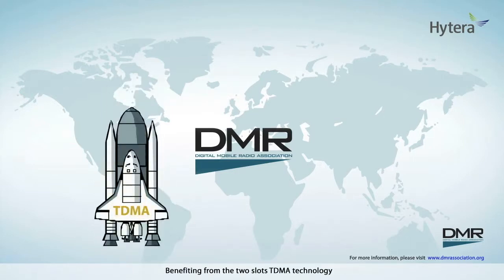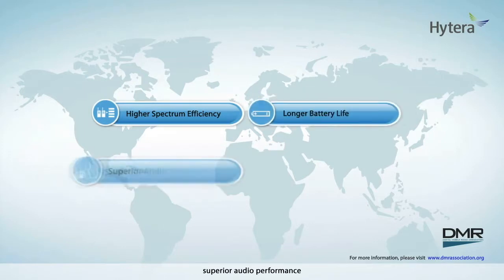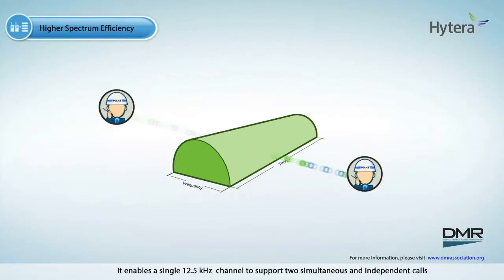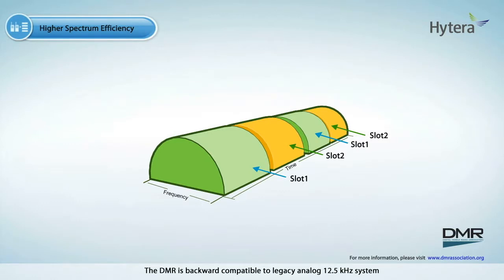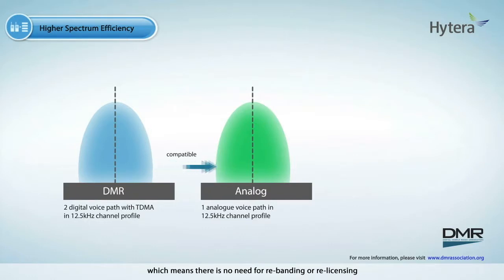Benefiting from the two-slot TDMA technology, DMR enjoys features that analog technology doesn't support or has difficulties implementing, such as higher spectrum efficiency, longer battery life, superior audio performance, and flexible voice and data application. One of the principal benefits of DMR is that it enables a single 12.5 kHz channel to support two simultaneous and independent calls. DMR is backward compatible to legacy analog 12.5 kHz systems. Both can exist in the same allocated spectrum, which means there is no need for rebanding or relicensing, and at the same time doubling the capacity of your channel when operated in the new DMR system.